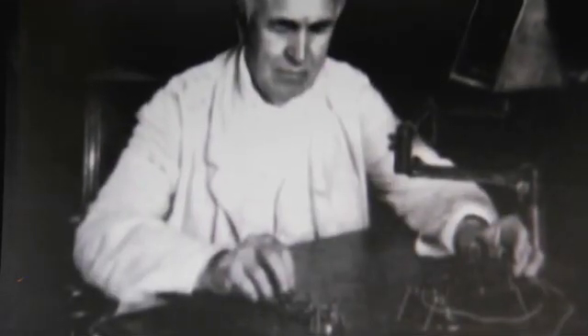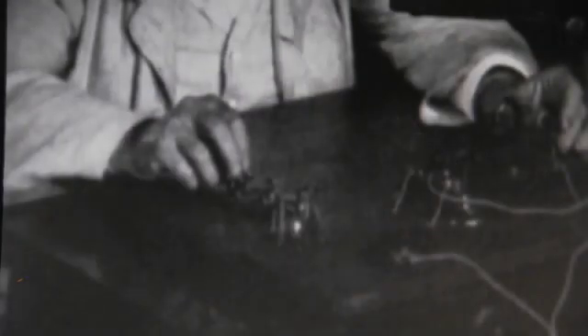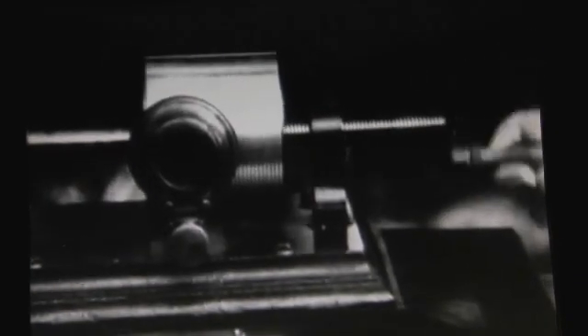He begins his professional career as a telegraph inventor. The telegraph in the 1850s and 1860s is the high-tech industry of the 19th century. It's rapidly changing the way the economy operates, and Edison makes his mark by helping to invent systems that allow the telegraph companies to improve and provide better service.